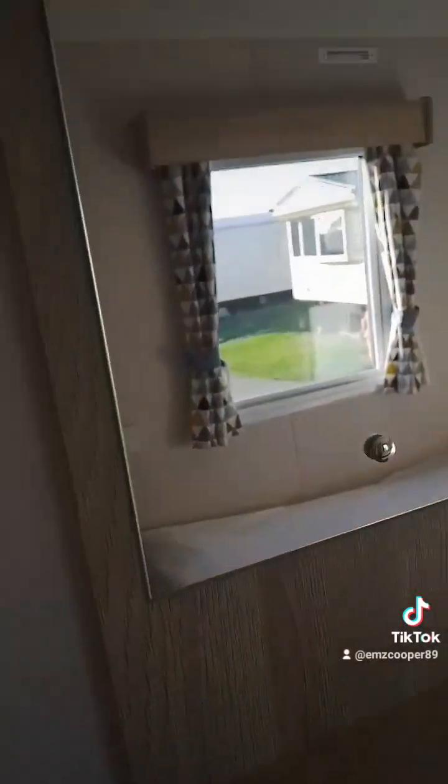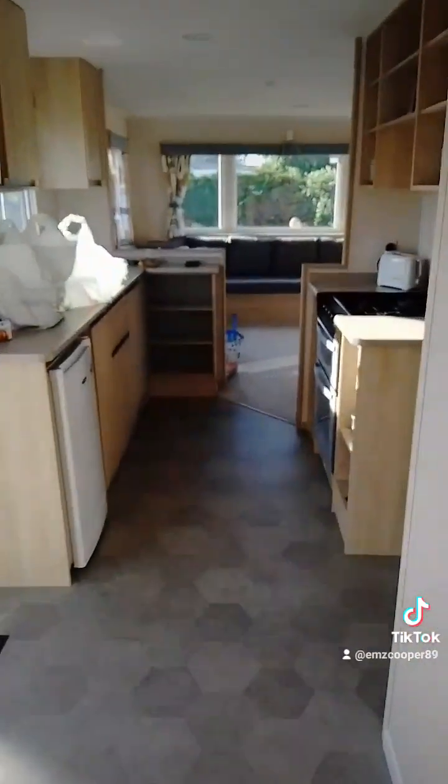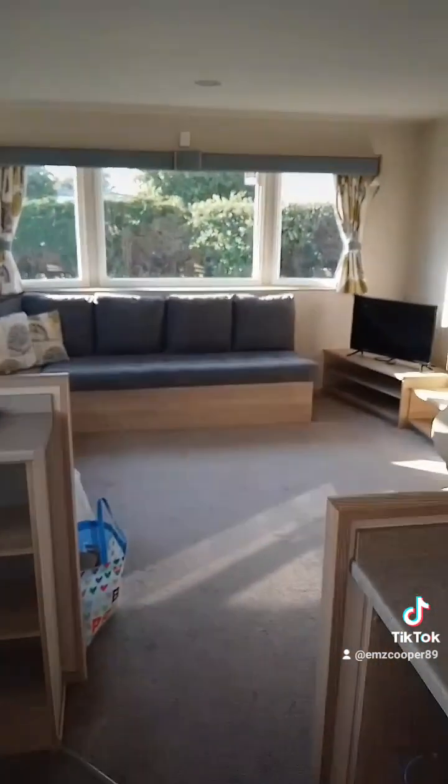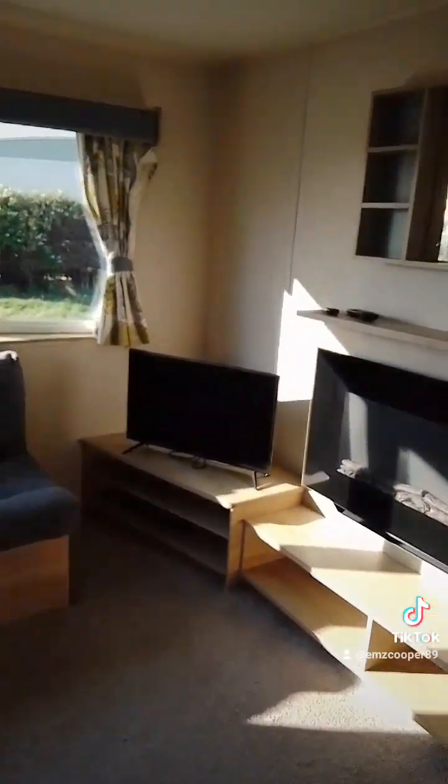We only picked two rooms but for some reason they've given us three. That just needs more space, and again we've just got another cupboard there. And that is it - that's the trailer! I'll see you in my next video, bye lovelies!